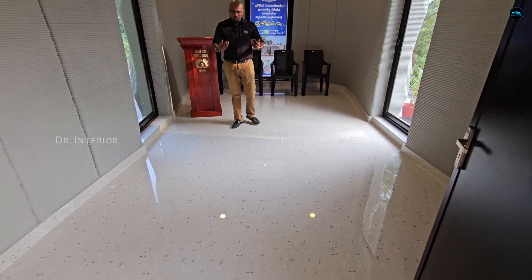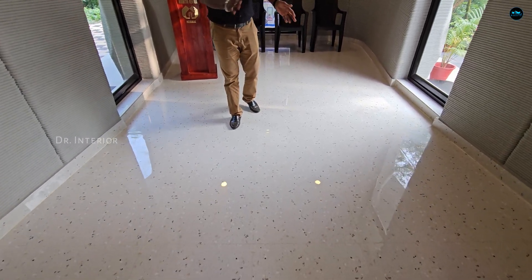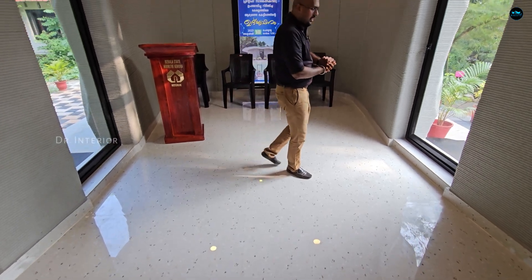We can use any flooring technology in our house in the conventional area. We can use this as a red oxide, granite, marble — whatever we use.